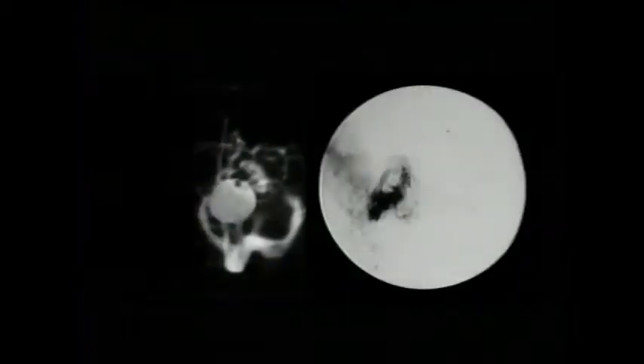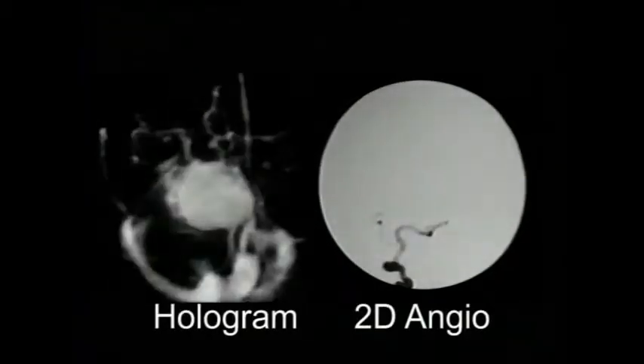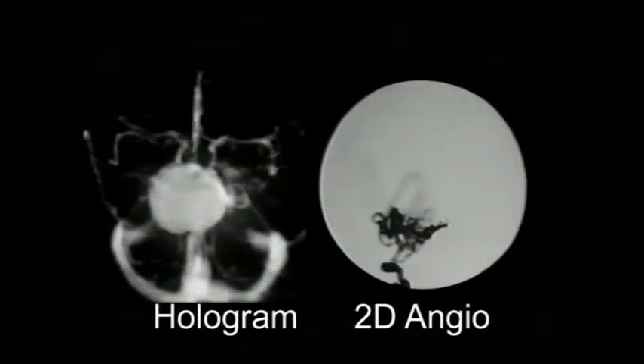The human body is a three-dimensional structure, and when performing surgery it's very important to have an idea of the true depth relationships — what's in front of another structure, what's behind, what's to the right, what's to the left. We find these holograms provide much easier to understand information than traditional two-dimensional flat images, which require a lot of training to fully understand.